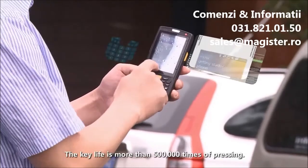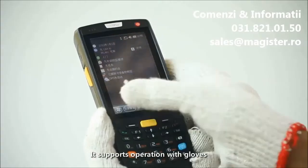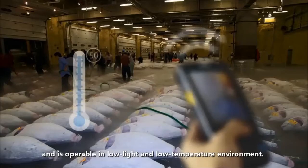The key life is more than 500,000 times a pressing. It supports operation with gloves, and is operable in low light and low temperature environments.